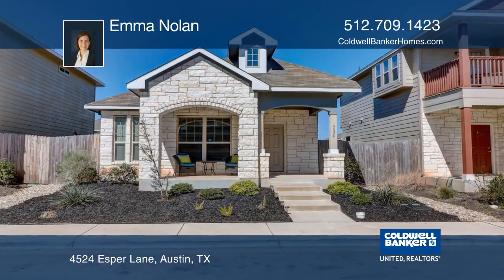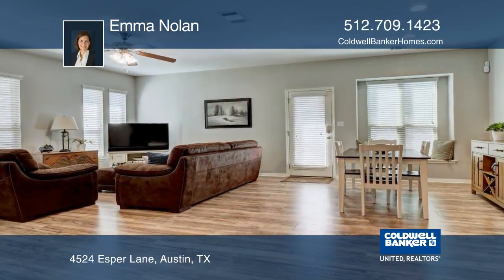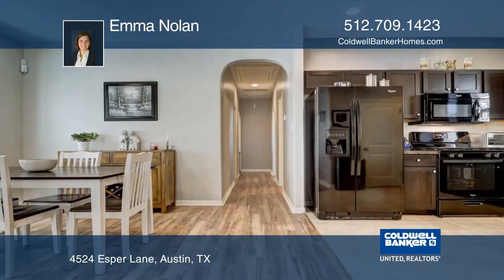This three-bedroom, two-bath Chaparral Crossing home boasts a large front porch and an open floor plan. The carpet was replaced with Southern Pecan wood laminate flooring.